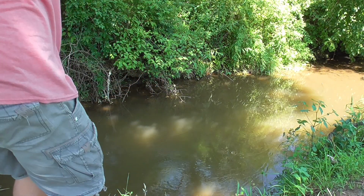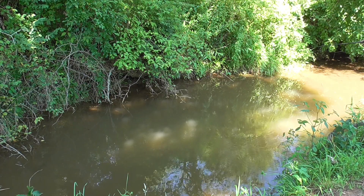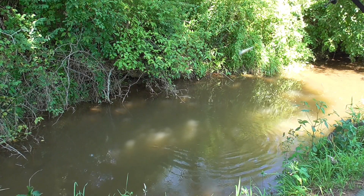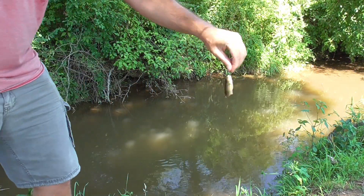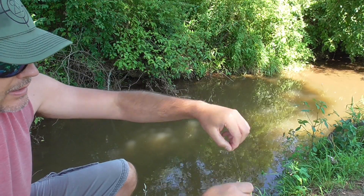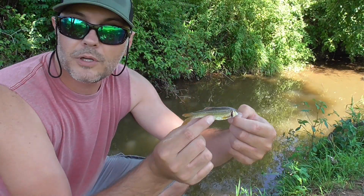You can feel bites like crazy. There we go — a little creek chub! Pretty tiny, but I got him on the Japanese beetle. He'll be good fishing bait one day when we do some river fishing.